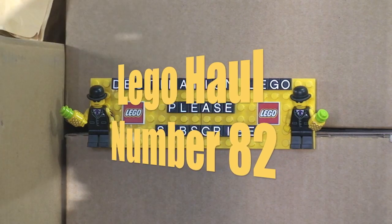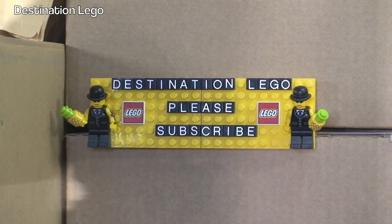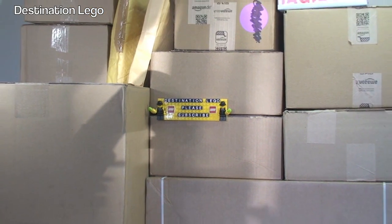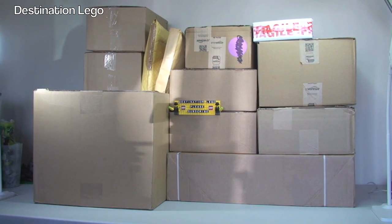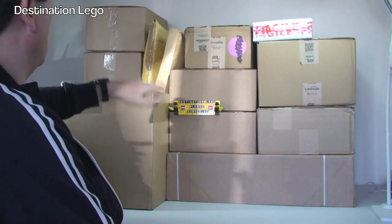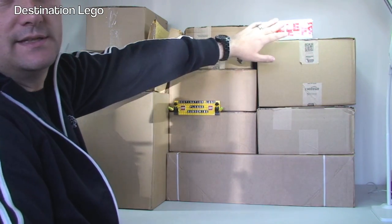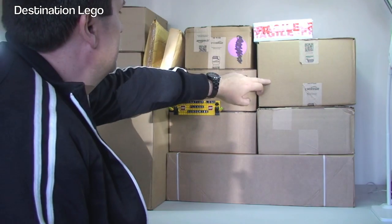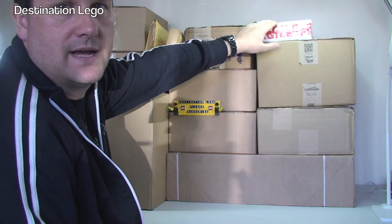Hello YouTube and welcome to Destination LEGO and welcome to another LEGO haul video. Today it looks like this is going to be a mega haul video. Let's zoom out - still going, still going, and there we are. We have quite a number today: 12 packages to get opened up. We've got 6 from Amazon, 3 from LEGO Shop at Home, and 3 from BrickLink. So let's get into this and get these boxes opened up.